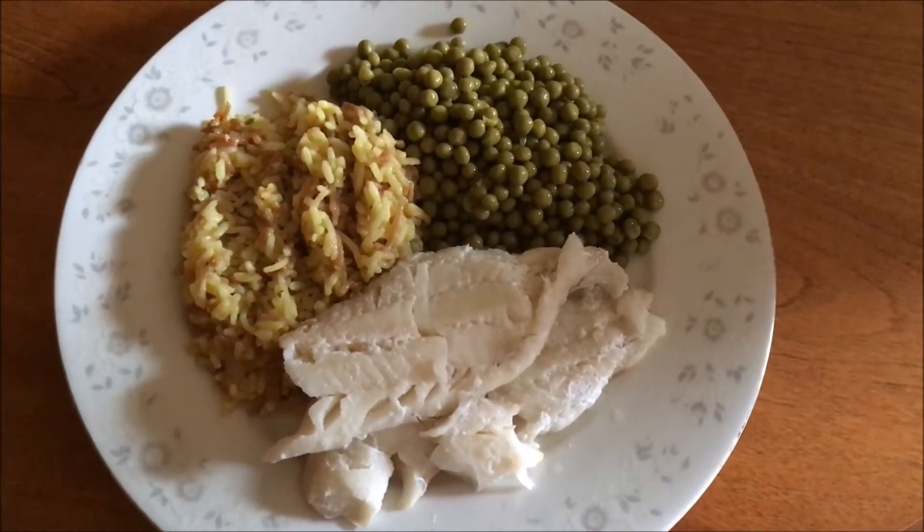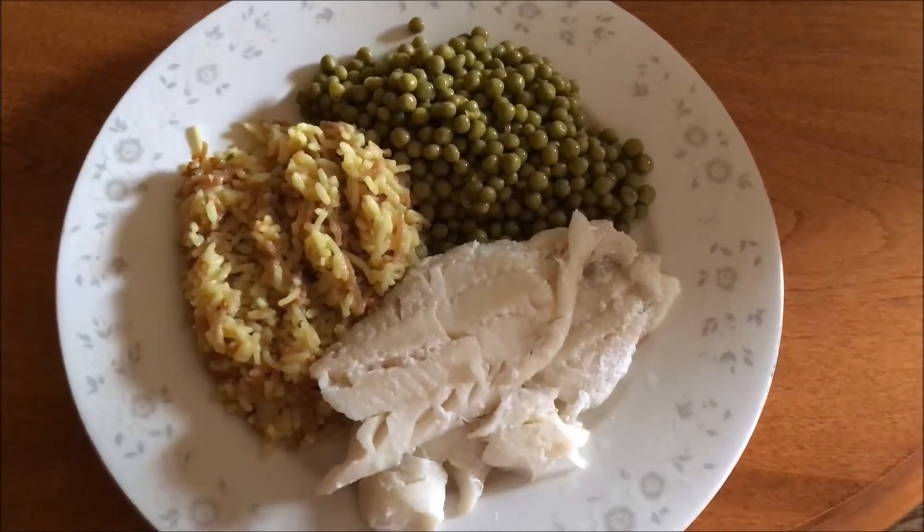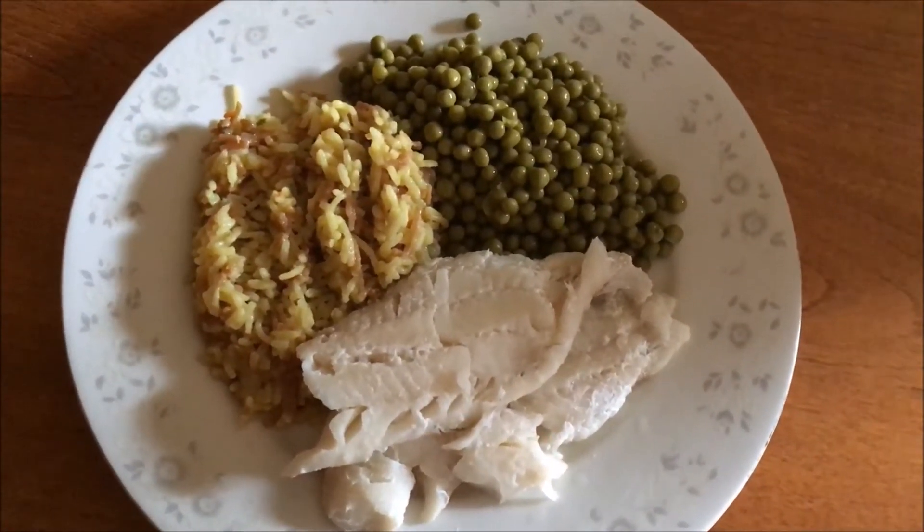On our plate tonight we have some broiled halibut, alongside that we have the harvest chicken rice and some peas.